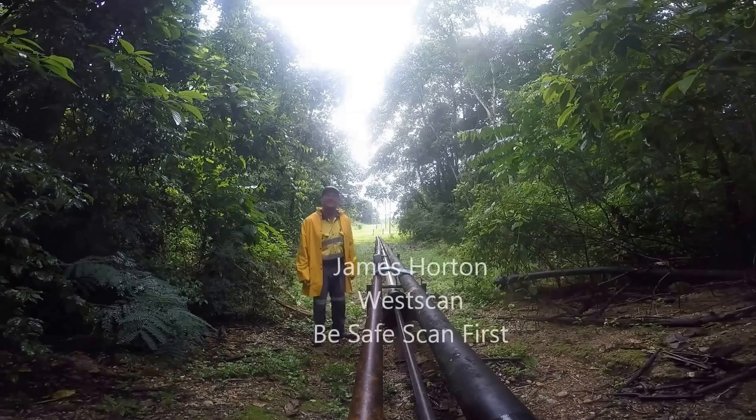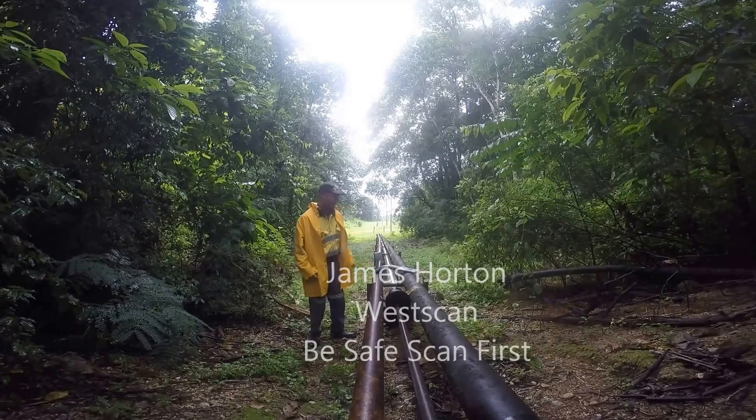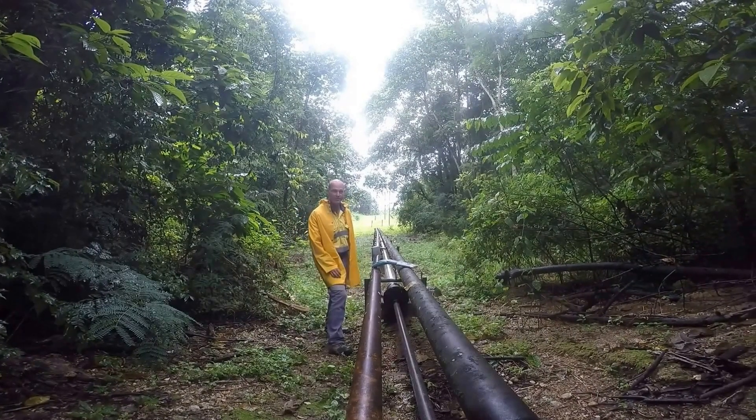Hi, I'm James Wharton from Wescan and this week I'm on Christmas Island. Beautiful and tropical, a little bit wet, a lot of mosquitoes, and at the moment I'm tracking a high voltage cable.